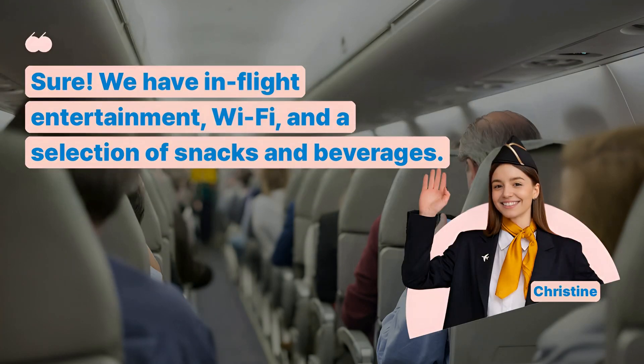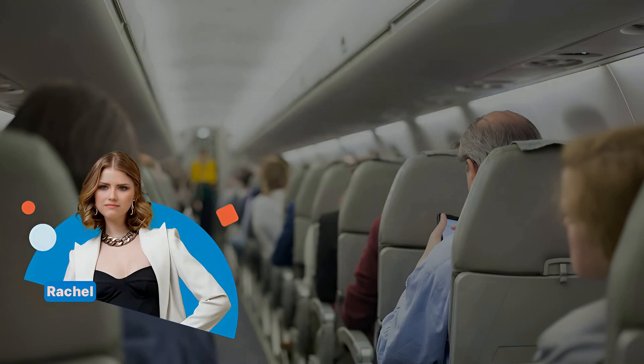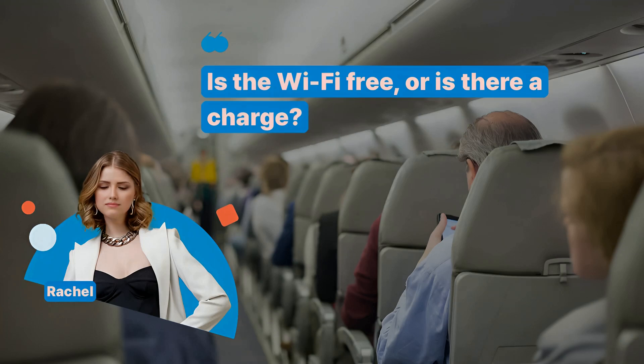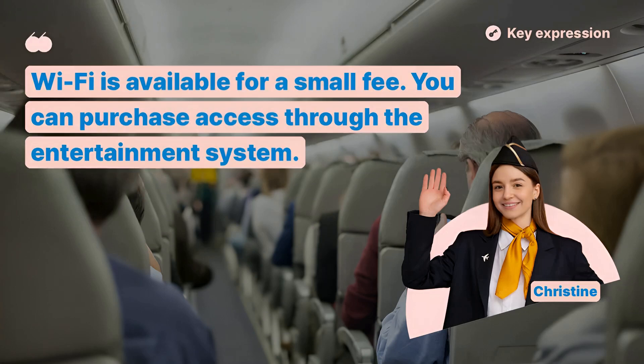Can you tell me about the in-flight facilities available on this flight? Sure, we have in-flight entertainment, Wi-Fi, and a selection of snacks and beverages. How do I access the in-flight entertainment? You can use the touch screen on the back of the seat in front of you. Is the Wi-Fi free, or is there a charge? Wi-Fi is available for a small fee. You can purchase access through the entertainment system.